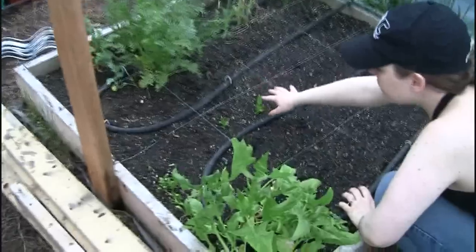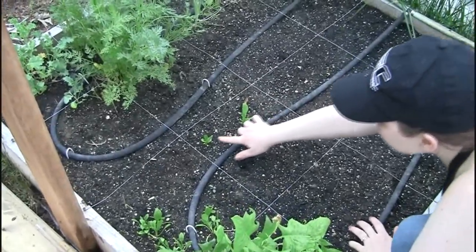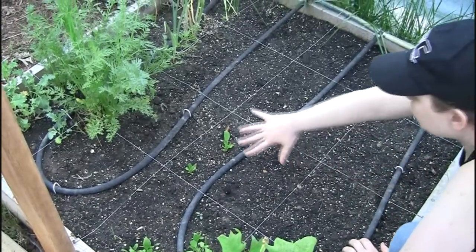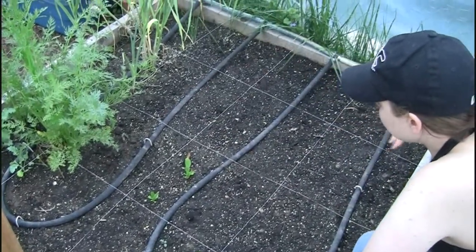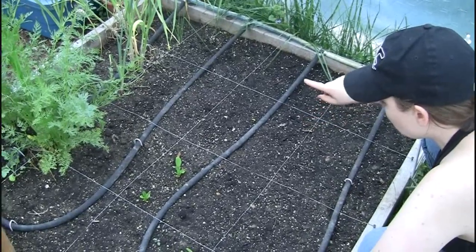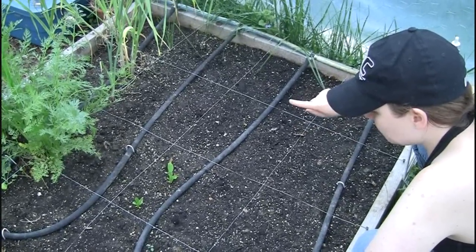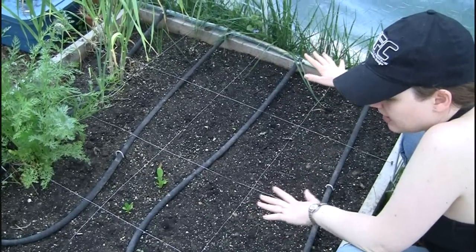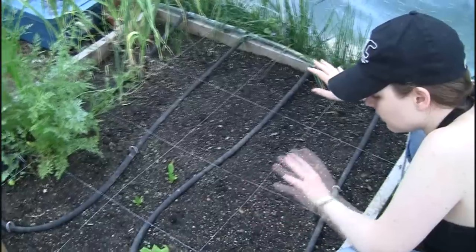These are romaine lettuce. Otherwise in here is all beans planted — three different kinds. We have green ones, yellow ones, and purple ones. They're all bush beans — I couldn't decide what color to do this year, so I bought all three.